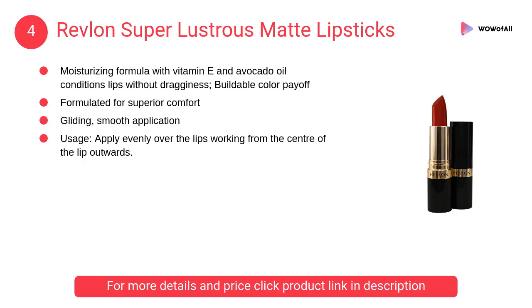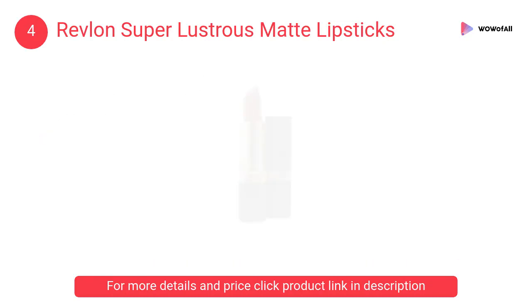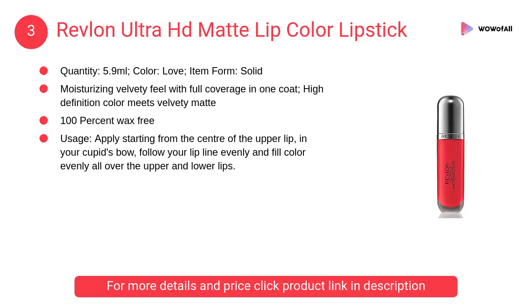At number 4, Revlon Super Lustrous Matte Lipsticks. It has a moisturizing formula with vitamin E and avocado oil that conditions lips without dragginess, buildable color payoff, and is formulated for superior comfort.